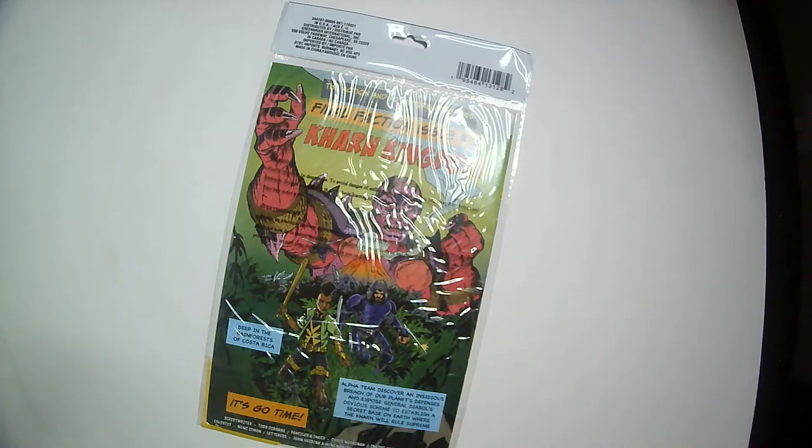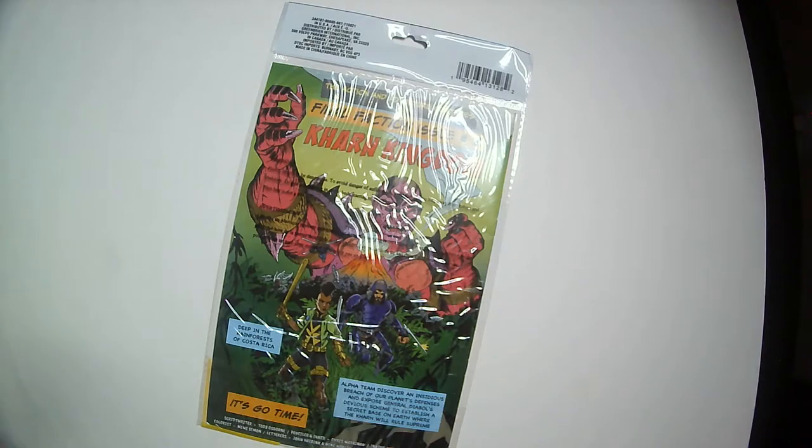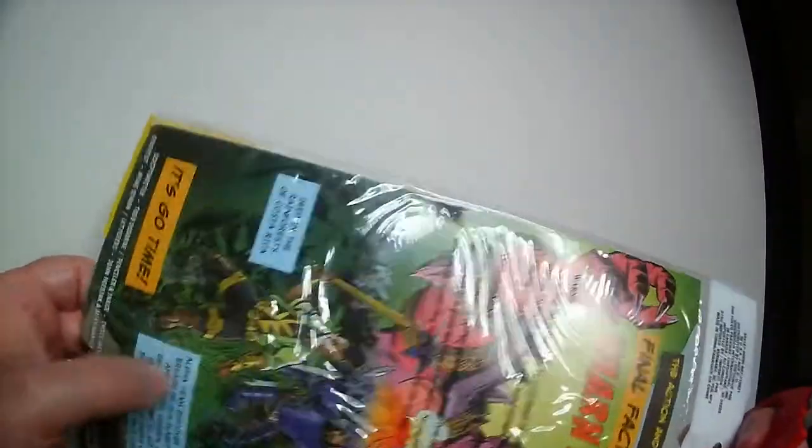We're going to open it up and see how the art looks. It's still in the package as you can see, so let's check it out. Alright, there we have it. I'll unwrap it here. Looks like an easy thing — yep, it's down here.